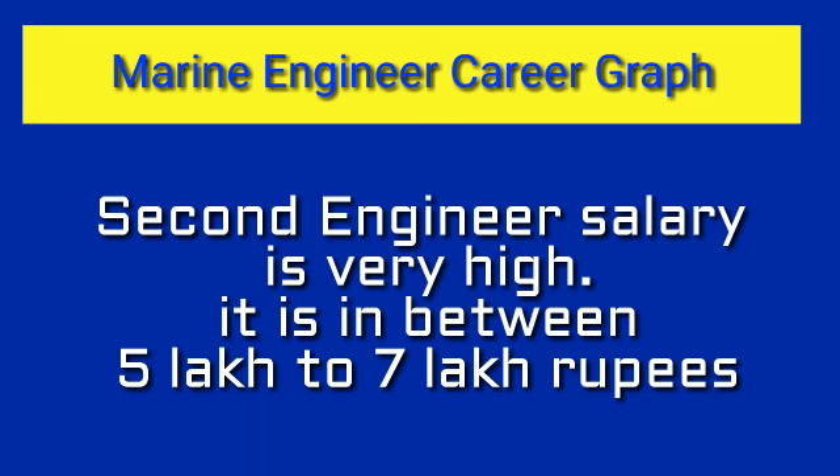After becoming Second Engineer your salary becomes huge — around seven thousand to ten thousand dollars per month, which converts to approximately five lakh to seven lakh rupees per month. Second Engineer is a very important post: you earn a very high salary and become a senior engineer, so your respect and value in the company increases greatly. Try to reach this rank as soon as possible — it depends on how quickly you clear your exams and how well you perform.